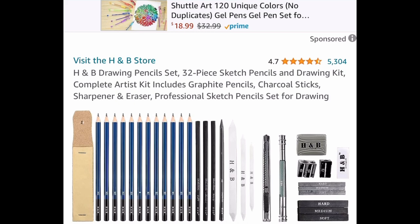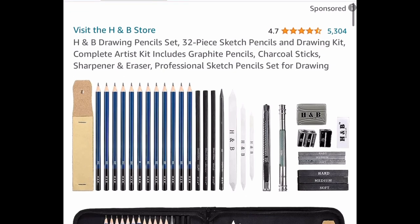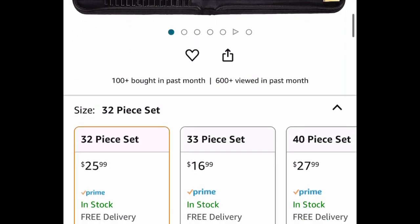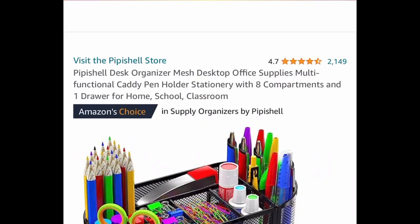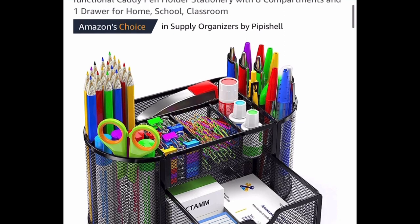Next, we have this drawing pencil set. When you click the link, it will show you exactly which items qualify. The lowest option is a 32-piece set with amazing reviews — you get everything shown in the picture. It's $25.99, but with our code, we're getting it for $12.99.